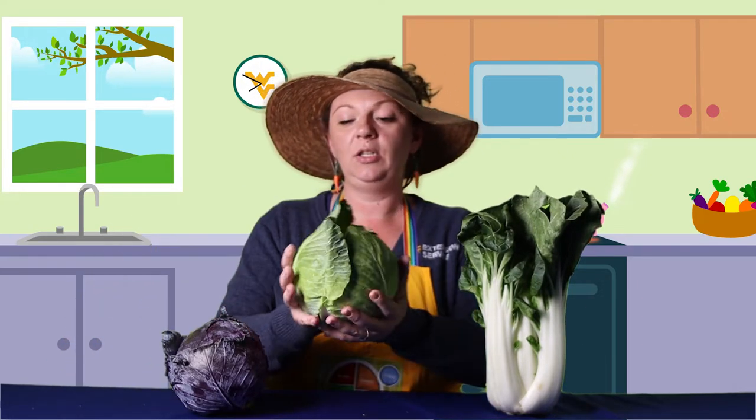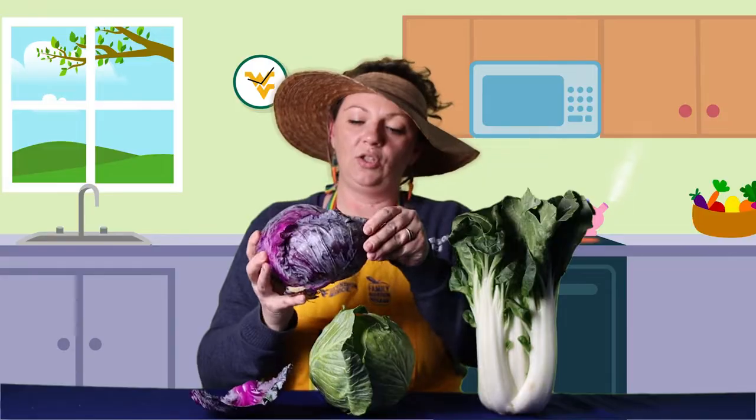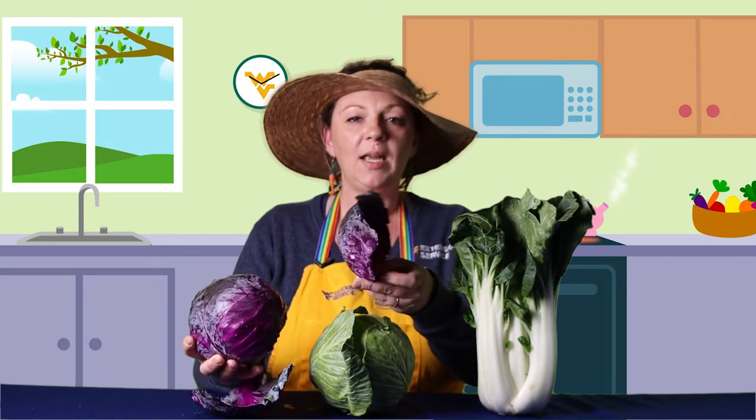So let's take a look at a cabbage. We have three kinds of cabbage here: we have our traditional cabbage, we have a red cabbage, and then also bok choy, which is a Chinese cabbage. Cabbage feels kind of waxy on the outside and it's full of individual leaves.